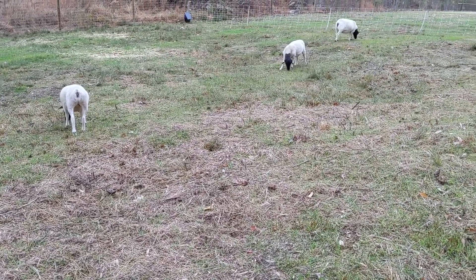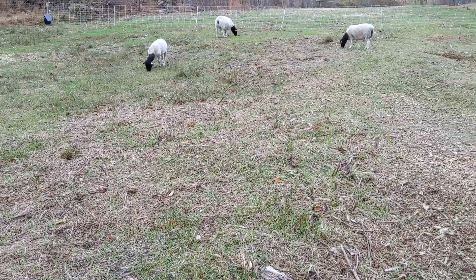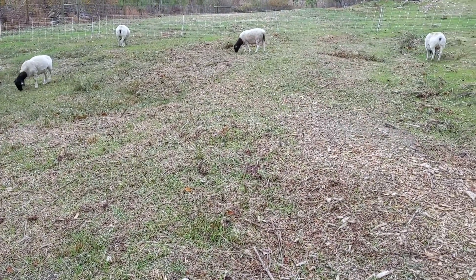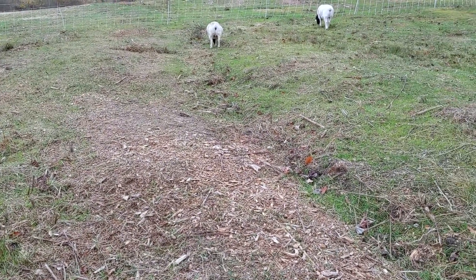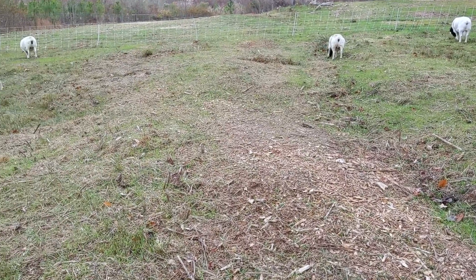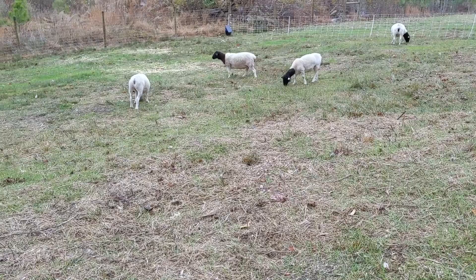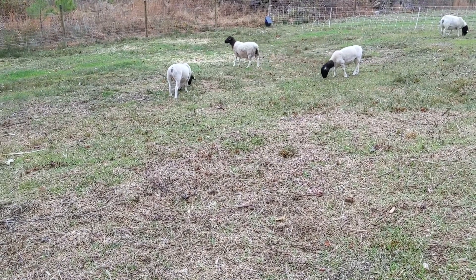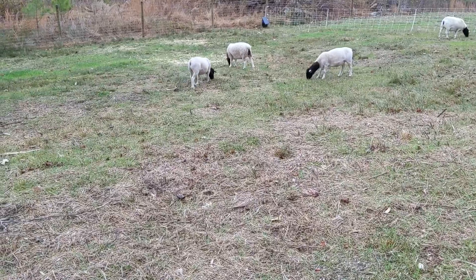It turns out I was perfectly wrong. The purchase happened in October — I'm filming this in December — so about exactly two months ago this week that these ewes actually arrived. These three ewes are in the foreground right here, not this one in the corner. Really good-looking sheep, actually.